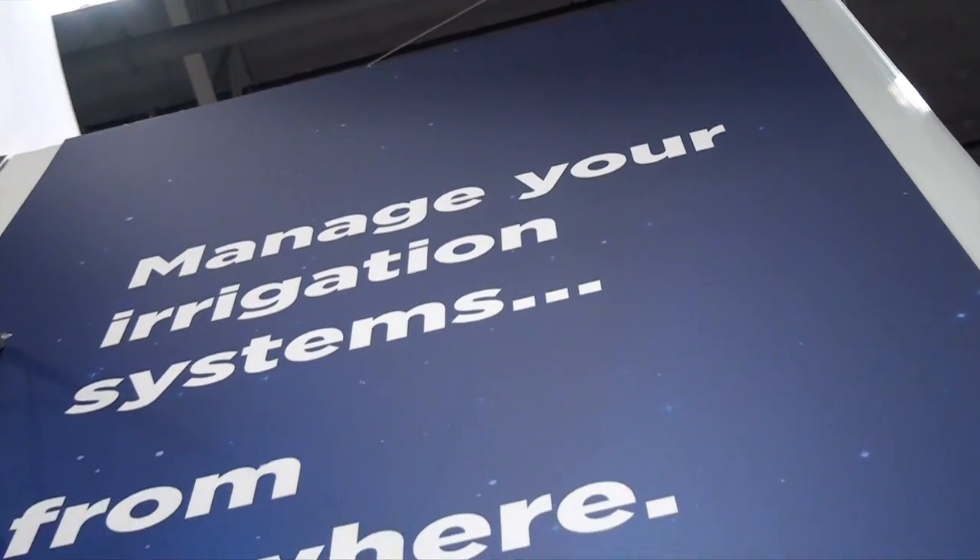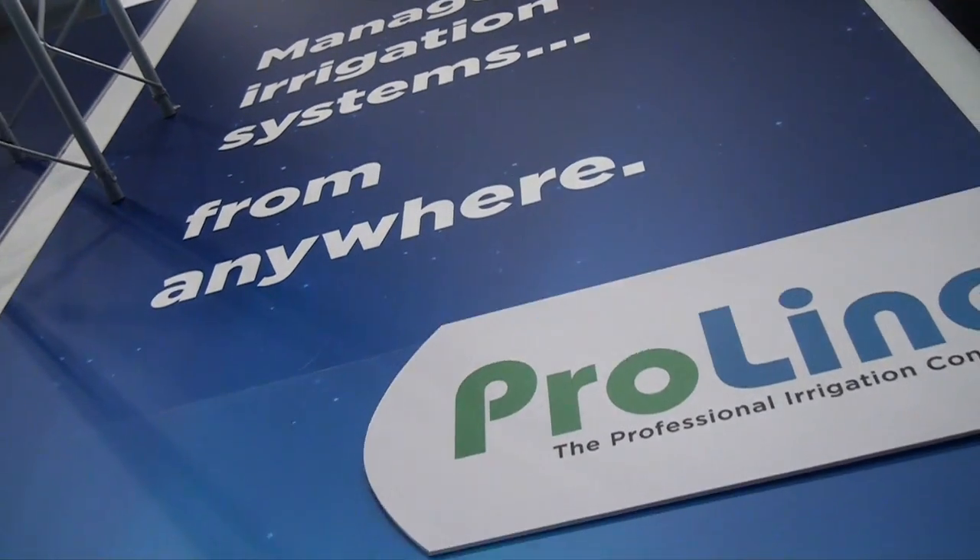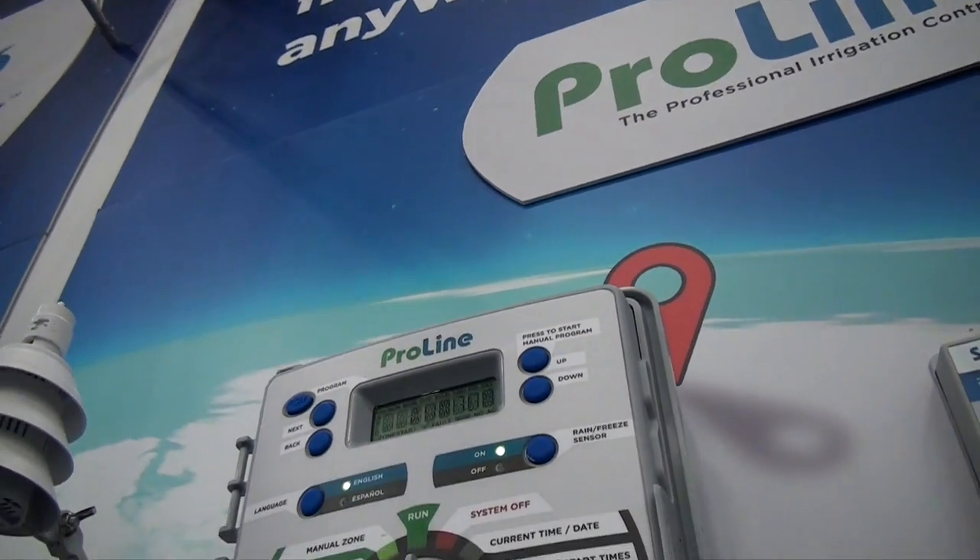In my mind, smart irrigation is a practice that has some automated ability built into it. A soil moisture sensor senses moisture in the soil based on plants withdrawing moisture and rainfall adding moisture, so it regulates itself. The same way with ET controllers — they estimate ET and then automatically regulate the irrigation system in response to environmental demand.